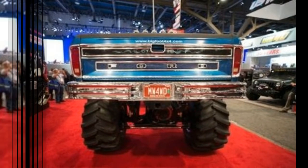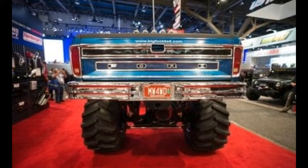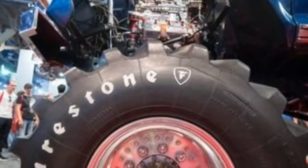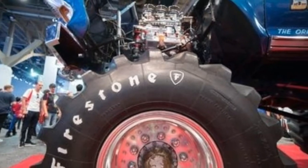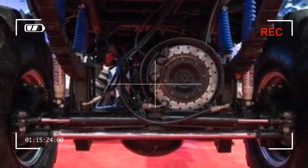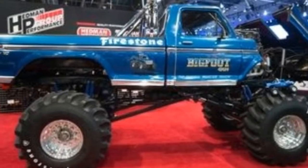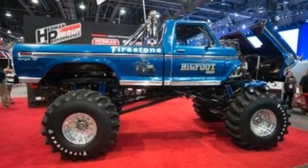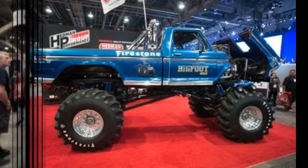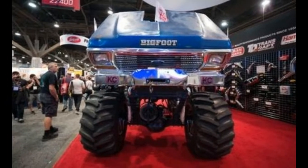We found it in the Headman Headers booth, and to our delight, it wasn't over-polished and painstakingly restored. The paint on the famous flip-up front clip's hood is oxidized. There are rust spots where the paint has been chipped away. Pinstriping on the frame is scuffed, scratched, and worn. It's an artifact of the 1970s and the 1980s — an important one to boot — and it wears its history proudly.